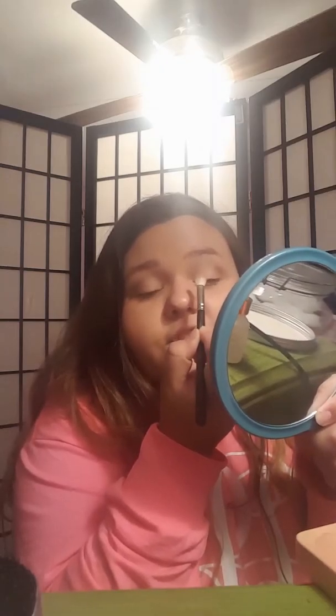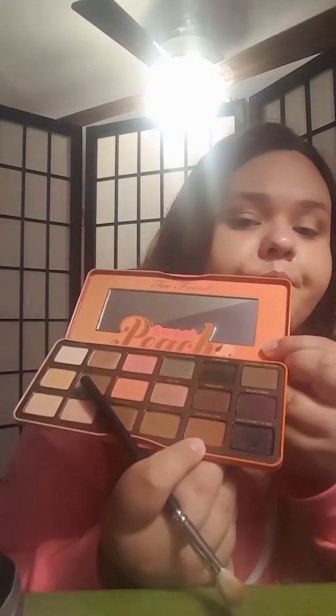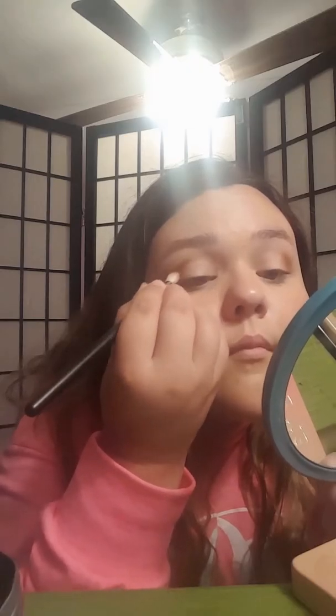This palette smells so good. Too Faced killed it with their packaging and their scented makeup — that's what I live for right now. Well, I live for Jesus, but y'all know what I mean. Now I'm taking a little bit of Summer Yum and putting it under where I put Puree, just like right here, blending it in.